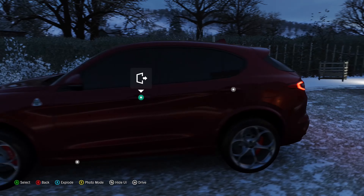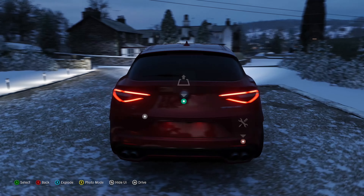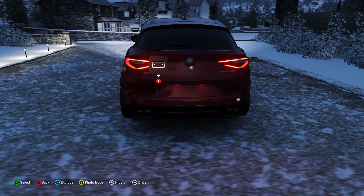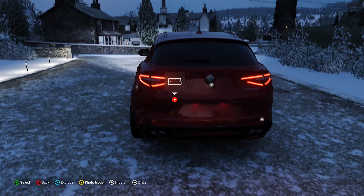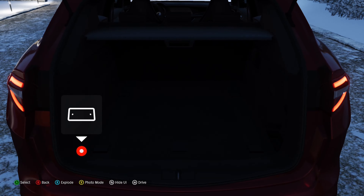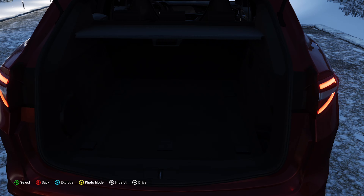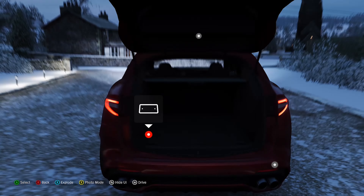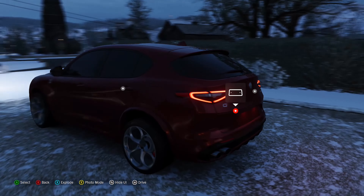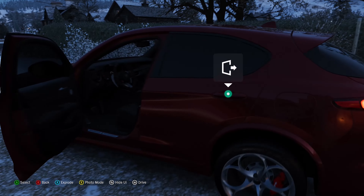All of this comes at a cost of eighty thousand seven hundred and fifty American dollars. The rear looks fantastic — I love the rear lights, very smart yet sporty. The trunk space is amazing; it's the same as the Mercedes GLC 63 S AMG, which is a direct competitor, and the Porsche Macan Sport Edition, so it has some very strong rivals.